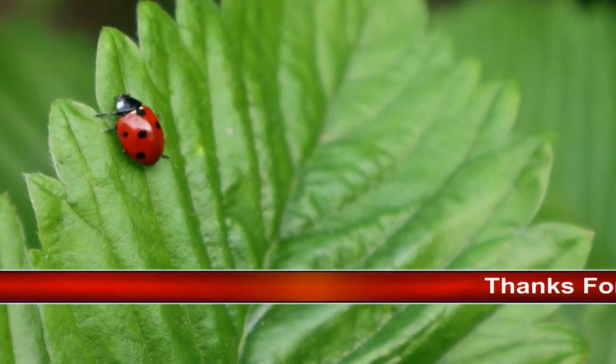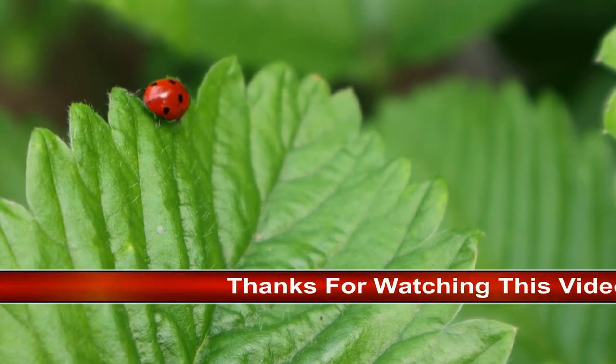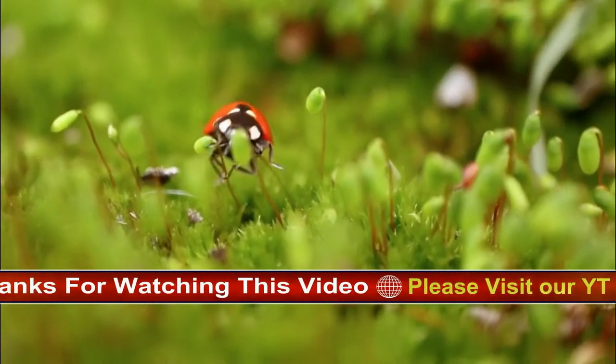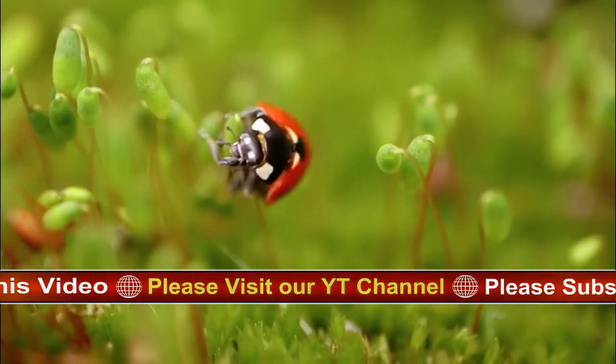Coccinellidae is a widespread family of small beetles ranging in size from 0.8 to 18 mm. They are commonly known as ladybugs in North America and ladybirds in Great Britain and other parts of the English-speaking world.